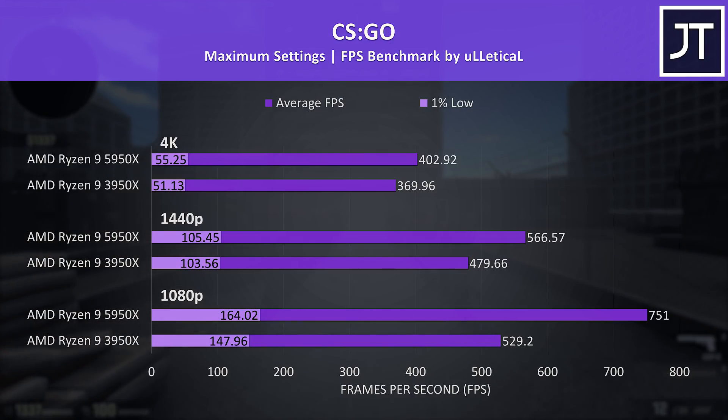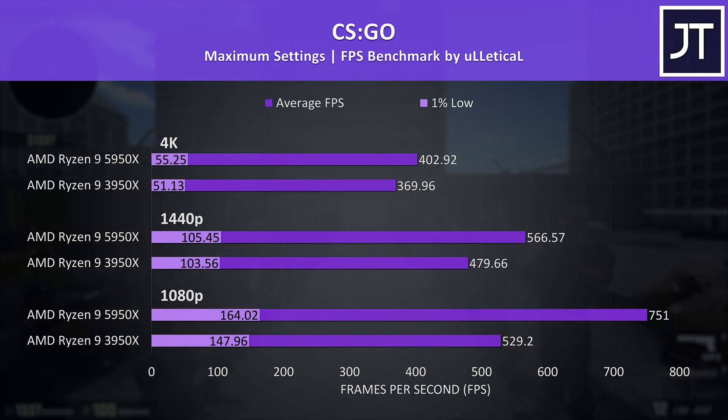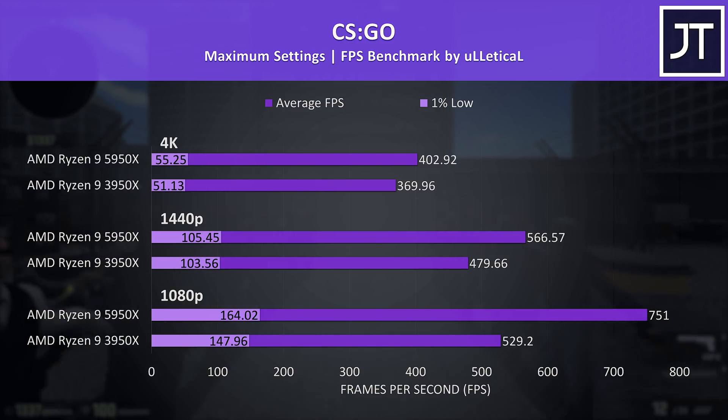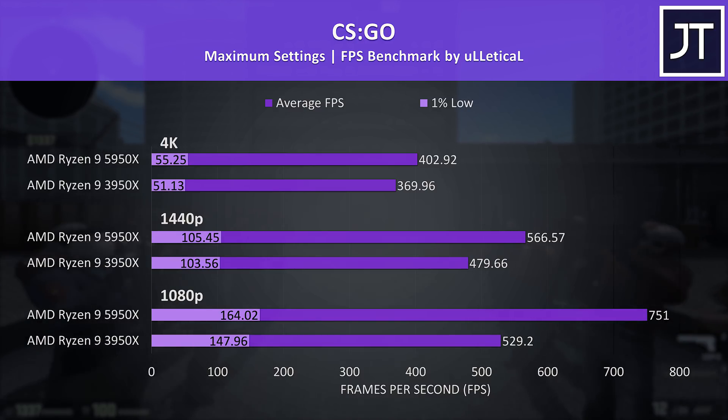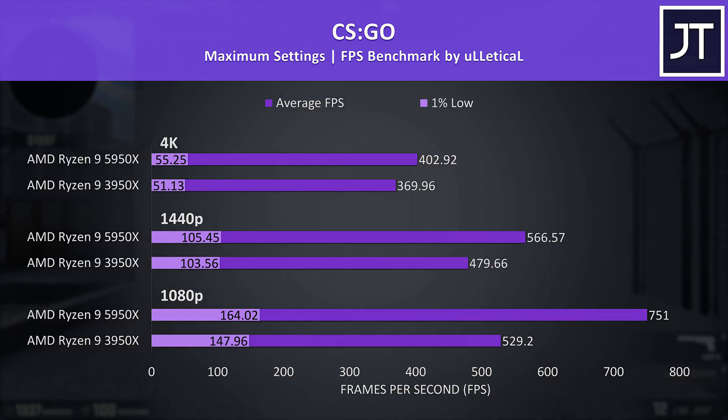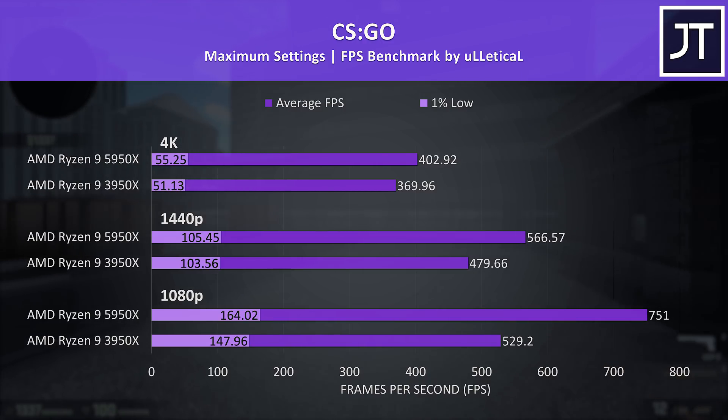I had to put CS:GO to the test as AMD were claiming some big gains with Zen 3, and I was seeing this too. This game had the largest improvement with the 5950X at 1080p out of all 10 games tested, with a 42% higher average FPS. This game also had the biggest difference in average FPS at 4K too — despite the higher resolution, the processor still has an important role in this test.